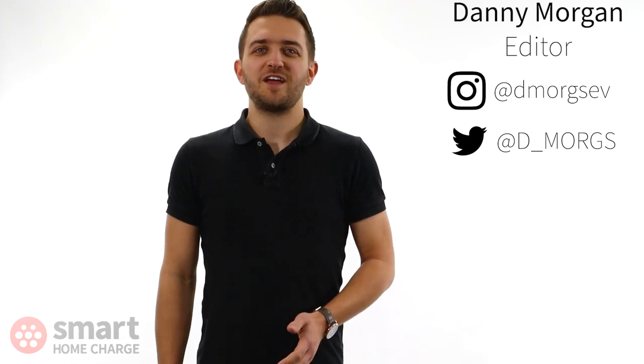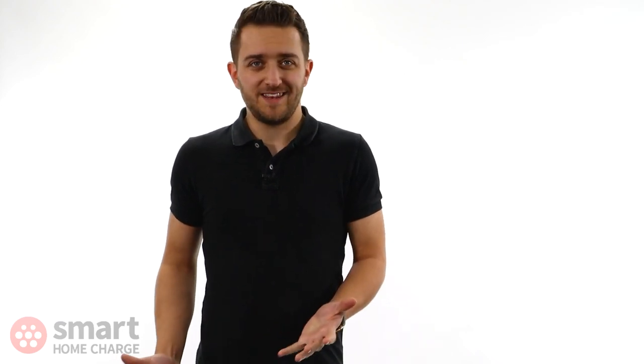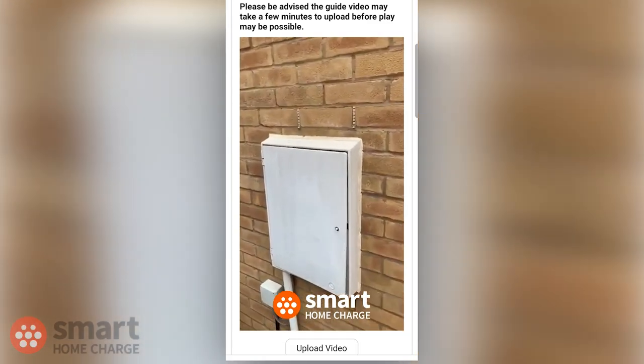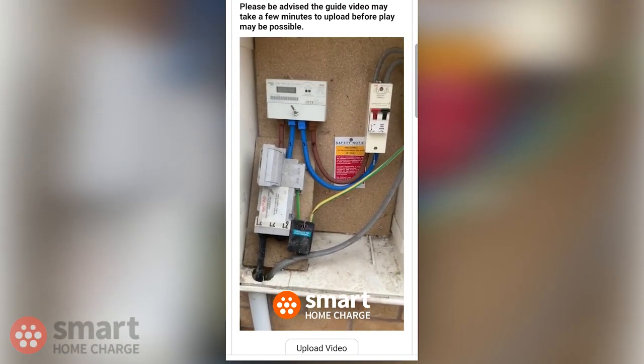One of the things you'll need to think about before you get an EV charge point installed at home is where do you put it? Choosing where to place your home EV charger is mostly common sense and personal preference, but it's something we will ask you to tell us during the online site survey stage if you get an installation quote from us.